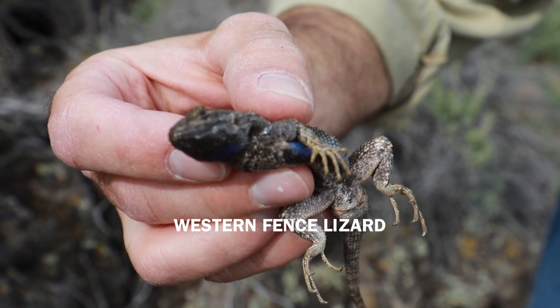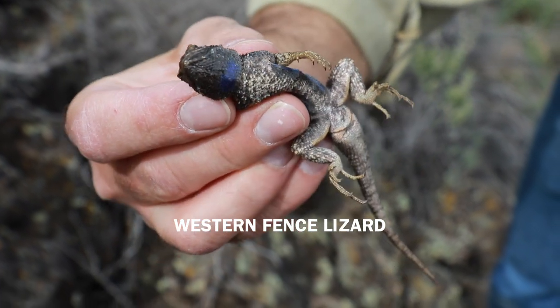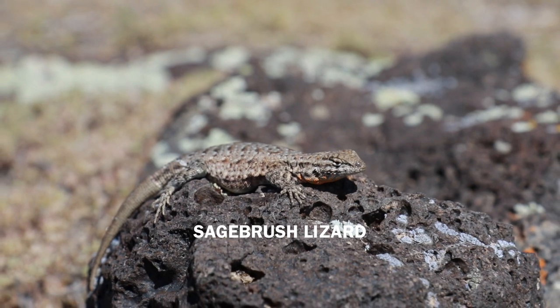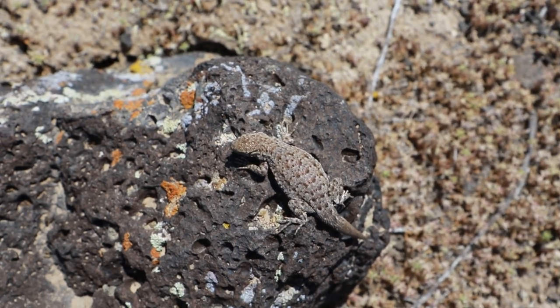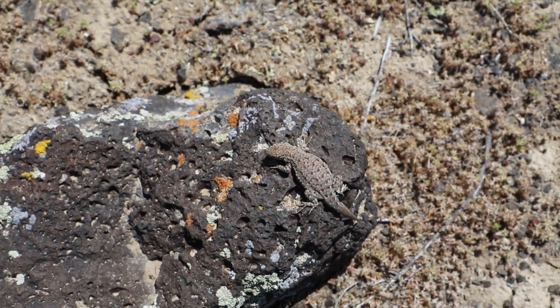The western fence lizard. This sagebrush lizard looks quite a bit like the western fence lizard, only they don't get as big as the western fence lizard.